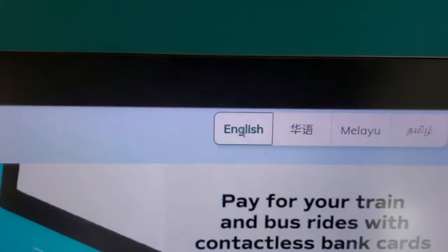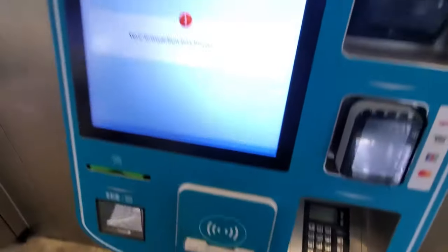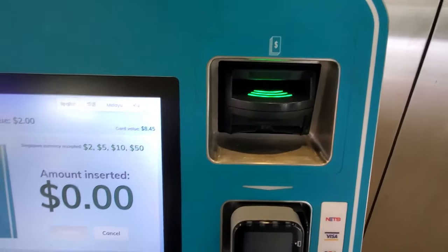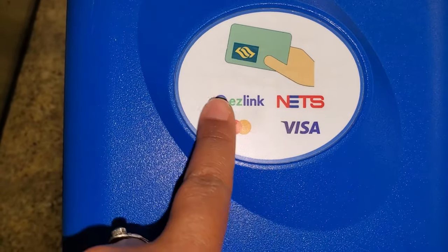At the MRT station kiosk, you select your language and place the card on the contactless symbol. If you remove your card from that area, it will cancel your transaction. You can pay with Singaporean dollars or a Visa or Mastercard at the kiosk. You can also pay with a Visa or Mastercard at the scanner to enter the station. I preferred adding cash to my EasyLink card as a visitor. When I did use my personal card, I used my credit card rather than my debit card — it's easier to dispute a transaction with a credit card.